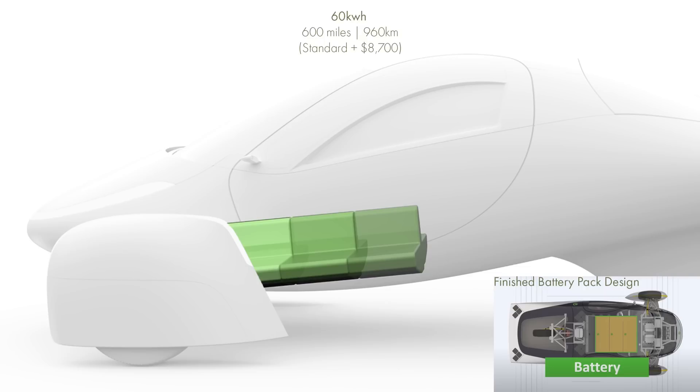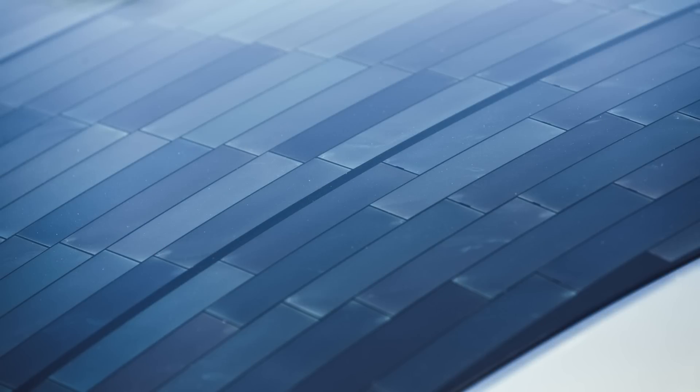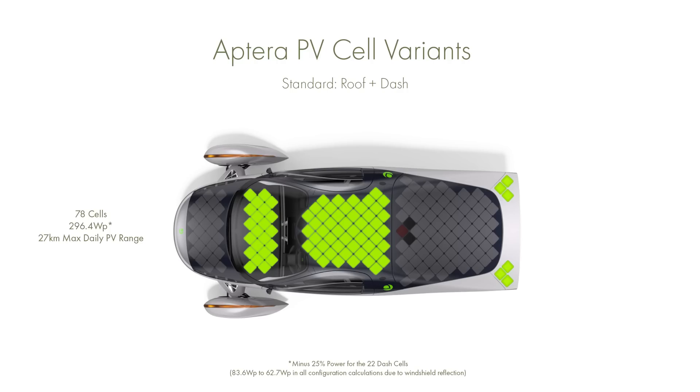All of these may change slightly depending on the final specifications. In terms of solar cells, the Sion has 456 half cells. The Lightyear is rumored to have around a thousand mini cells — a slight advantage goes to Lightyear, as the smaller a solar cell is, the more easily you can fit it into a design and maximize that space. The Aptera currently has 184 full cells.